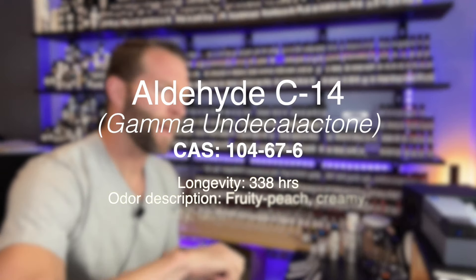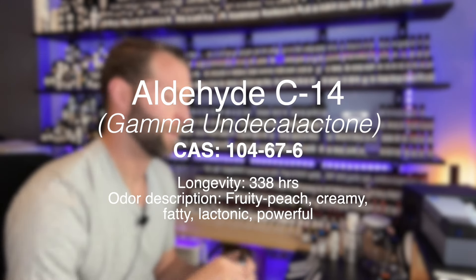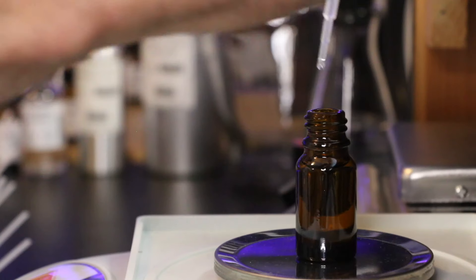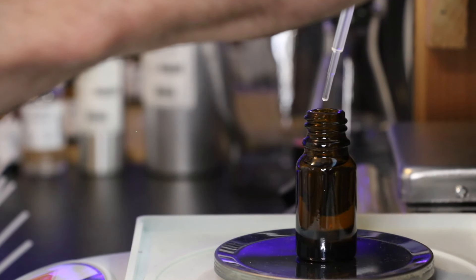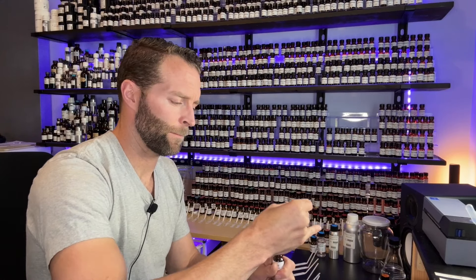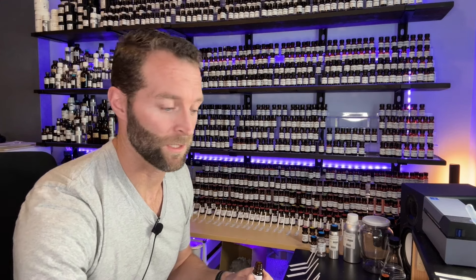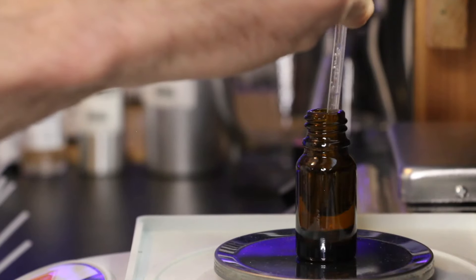The gamma undecalactone — same amount, but I'm using a 1% dilution instead of a 10% dilution. Gamma undecalactone, also known as aldehyde C14 or peach aldehyde. And it is peachy — creamy, lactonic, peachy. It lasts a long time on a strip.